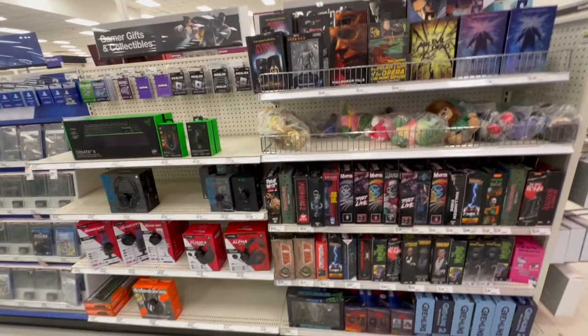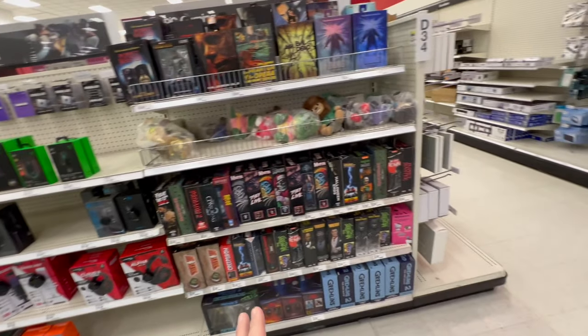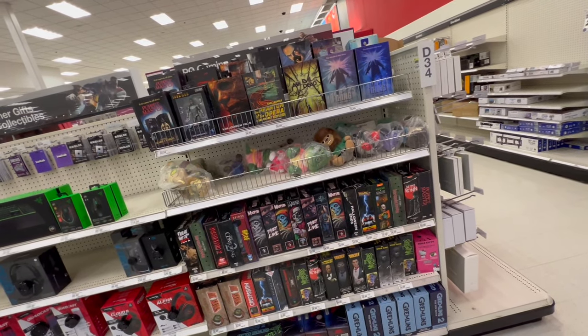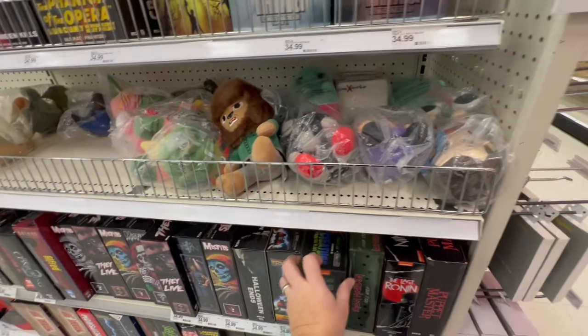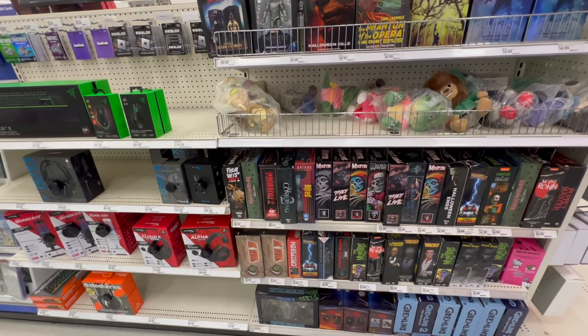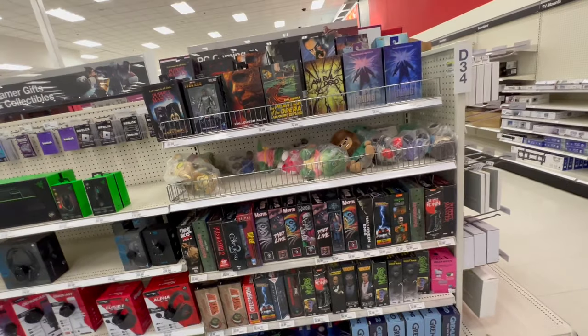Nobody get upset, nobody get upset. Got some more figures — looks like somebody has come by and arranged these. Doesn't look like we have anything new. What is this one — is this still the Black Lagoon one? Yeah, that's the turtle from the Black Lagoon version. Well, that's all we got. What was Alfred doing over here? He doesn't belong over here.